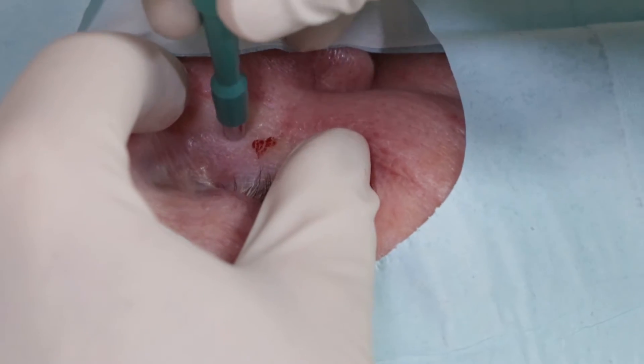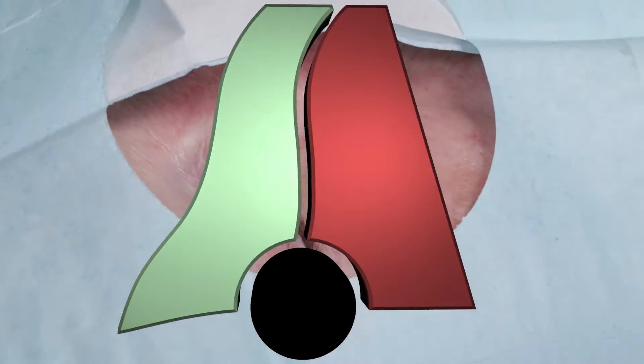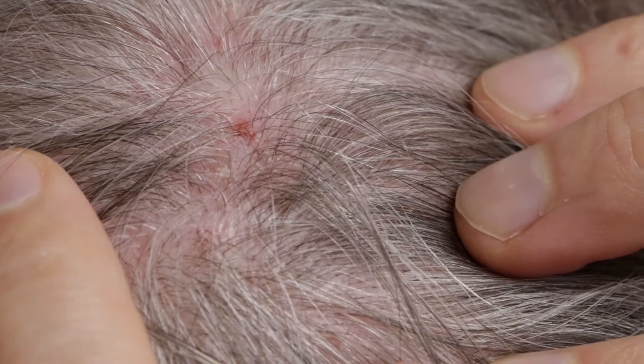Hey, welcome. Dr. Mark Vaughan and Aini are here to show you a couple of punch biopsies. Where are we going to get your samples of skin from? Right here — my face, and then one on the back of my scalp.